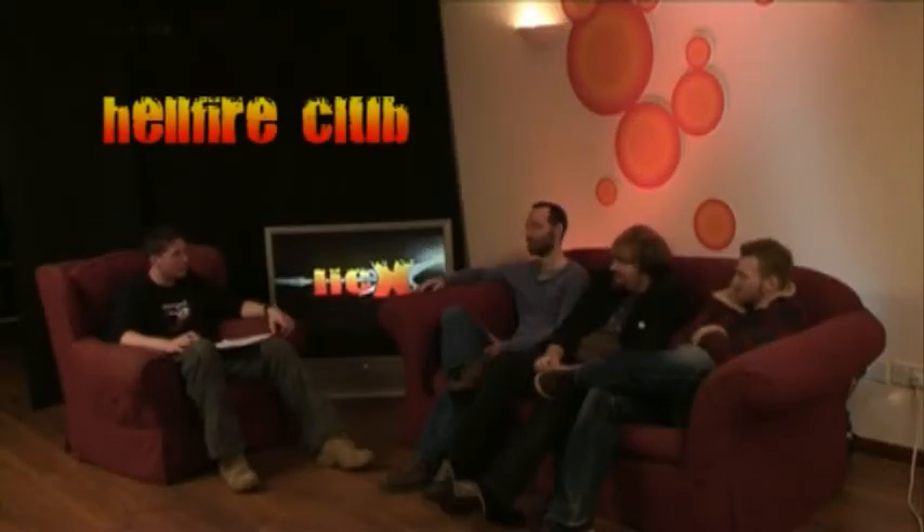Okay, we're joined by Hellfire Club on the sofa. Hi guys, how's it going? How are you? Good, thank you. It's awful weather today, isn't it? Okay, we'll start off with the first question — it's always a good place to start. Who were your influences as a band? That could be individual or as a collective.